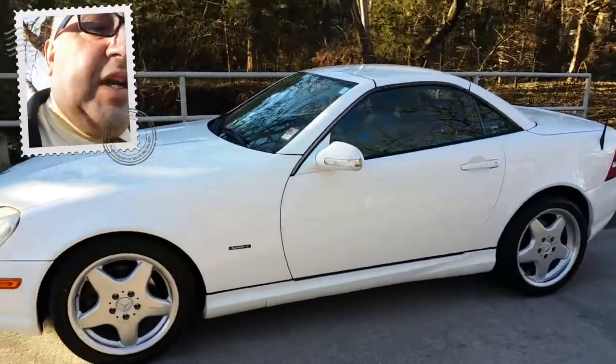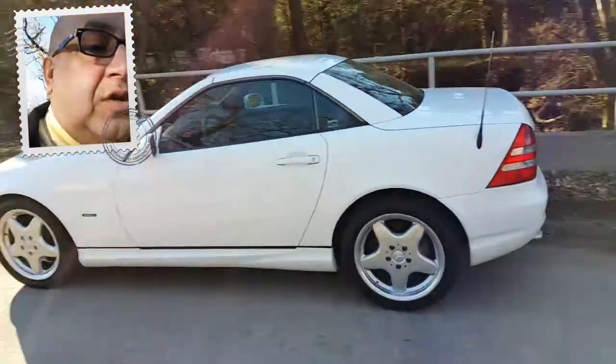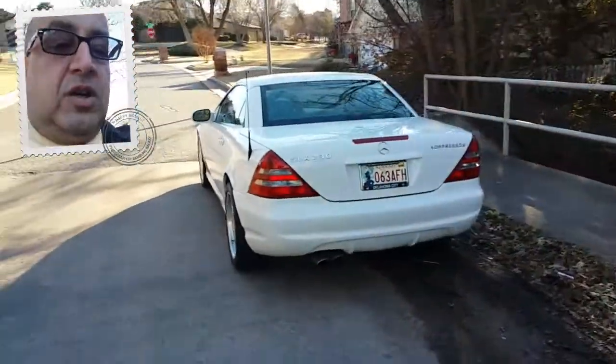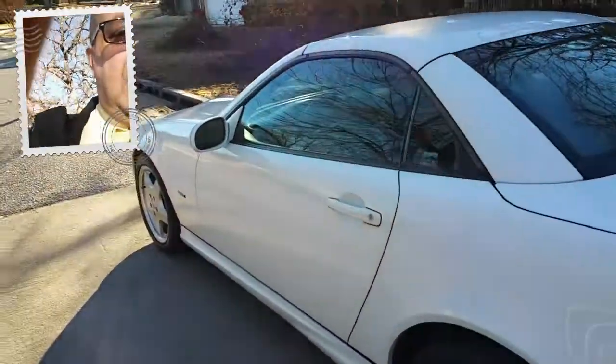An older gentleman traded this car in on an SRX. It is a metal roof convertible with the dual tips that come out to one side. It's got a sporty look as well as safety, and it features airbags in the doors to help against side impacts.